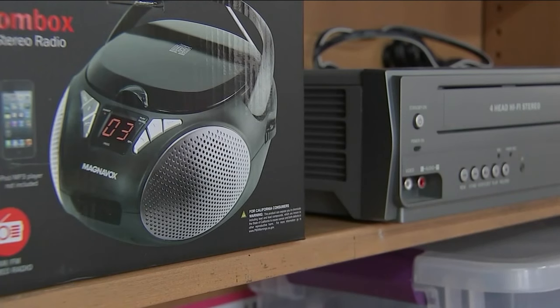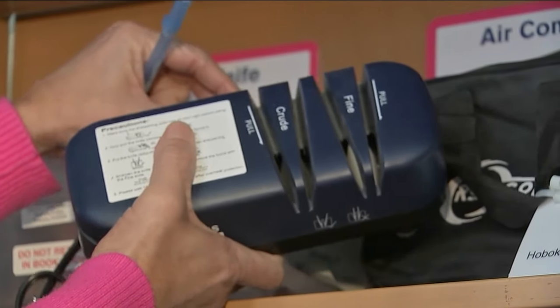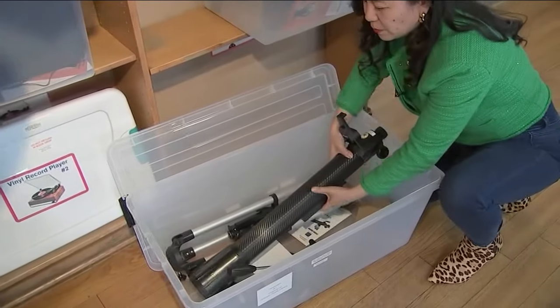Living in an urban area where you don't have a lot of space to store things — wouldn't it be great if you can just borrow, say, a knife sharpener, use it once, and then just return it? That's where the genesis of this all came from.